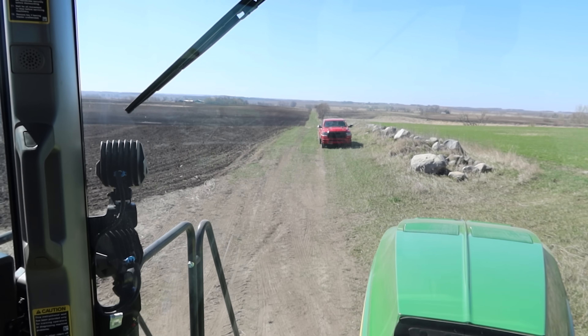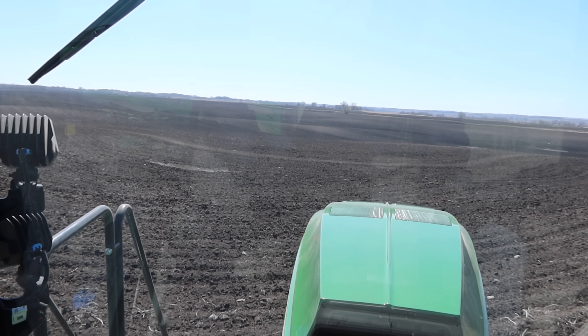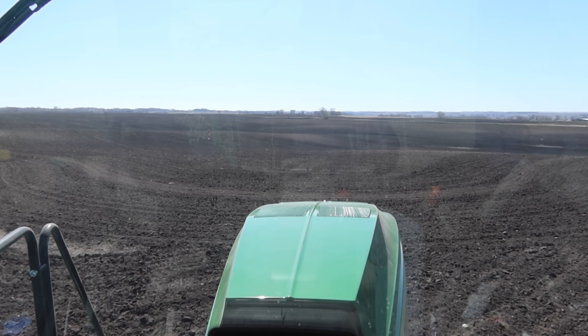Another big field for us — we've got 197 acres in this chunk, so this will take up a decent part of the day.